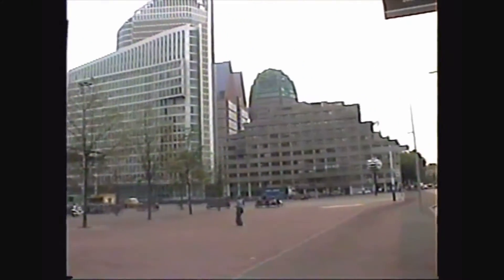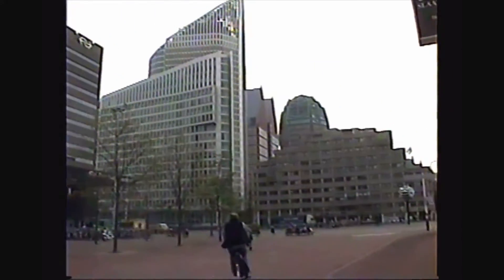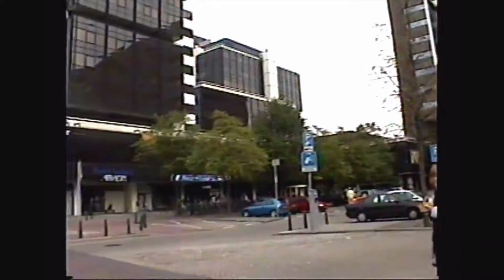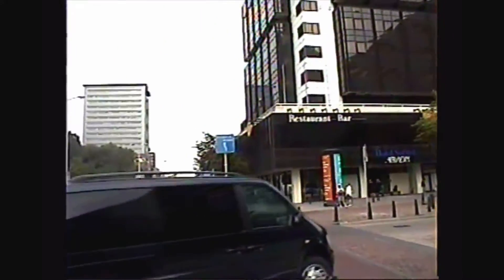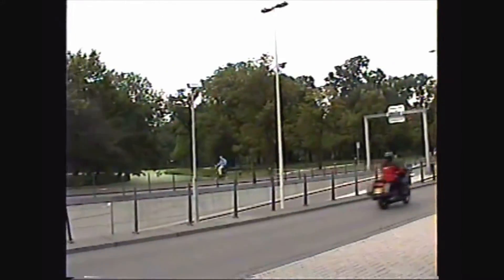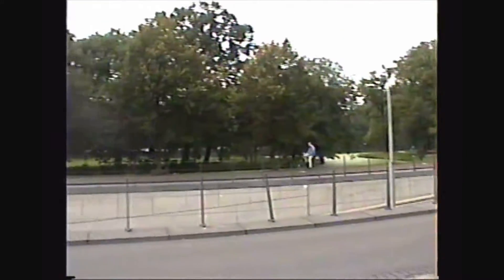In La Haya, known by us as La Haya, or Den Haag for these guys here in Holanda. We are going to visit a little bit of historic monuments. This is a city completely modern, but we are going to look at its old casco, because for modernity in Mexico we are going to be far away.